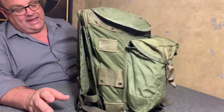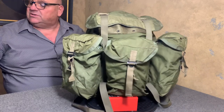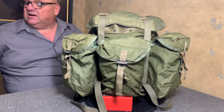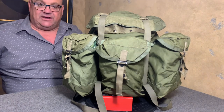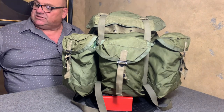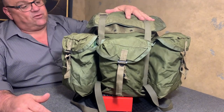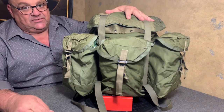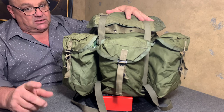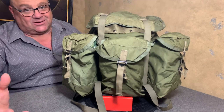It all started when they made that pack for the ARVIN forces. The ARVIN forces — ARVIN stands for the Army of the Republic of Vietnam Forces. They had made that cotton pack for the ARVIN troops and it was well received by the ARVIN troops, but it was also well received by the American infantry troops who could get their hands on them.